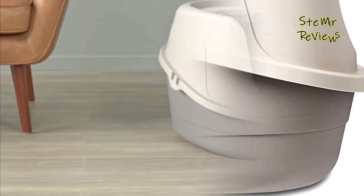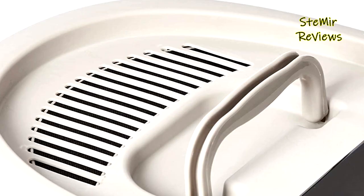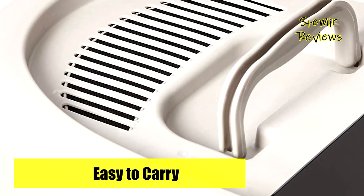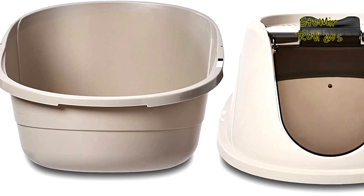Which cat litter box would you like to buy? Leave us a comment below. If this video helped you, don't forget to subscribe and like this video. See you next time!